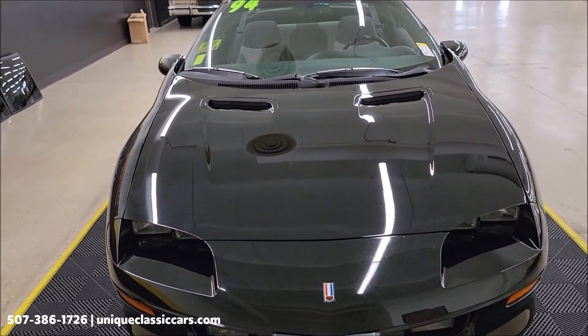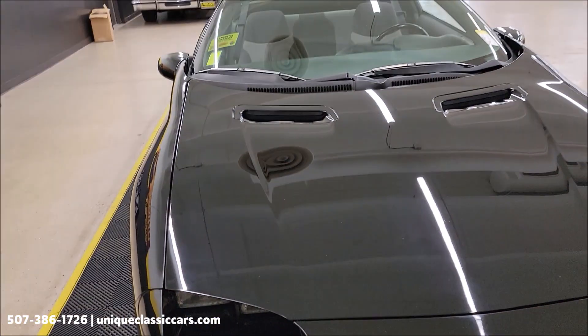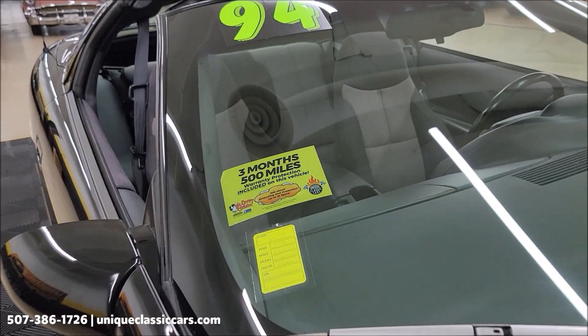Black paint and this shows well. There are maybe a few touch-ups — previous owners have taken care of it, touched up a couple little spots. Overall, the paint shows very well with a nice shine and reflection in it.